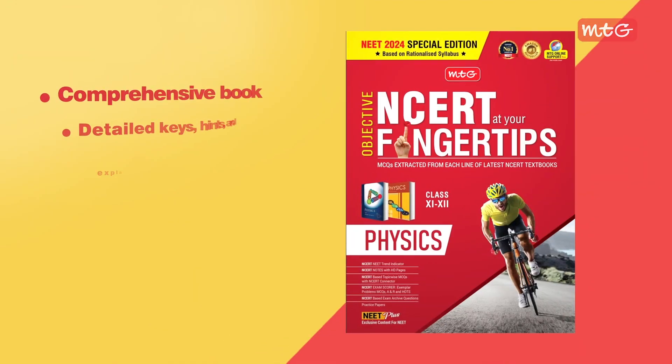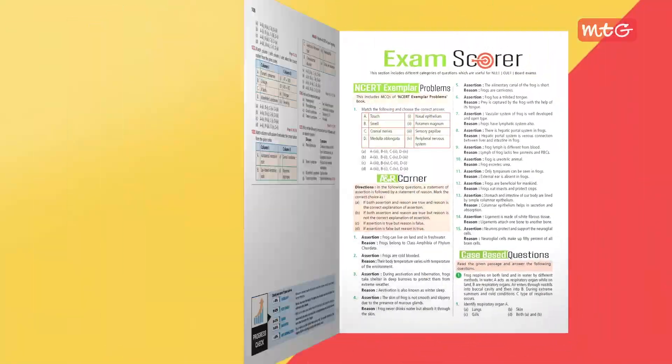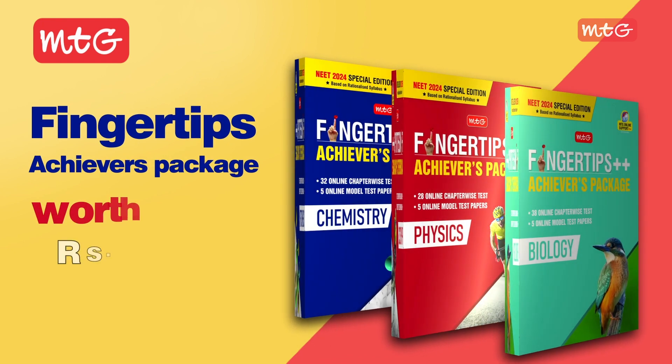Understand all concepts with detailed answer keys, hints, and explanations provided within the book. And you also get complimentary access to the Fingertips Achievers Package — an additional resource worth rupees 299.